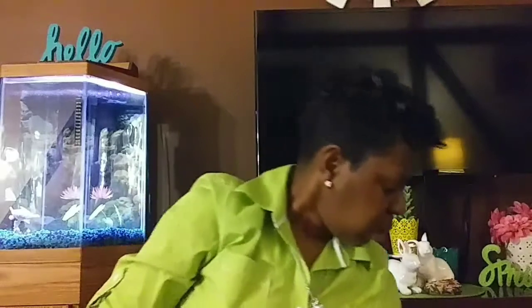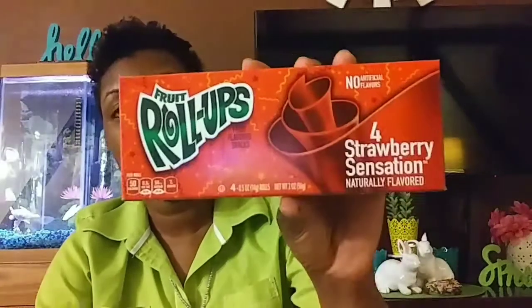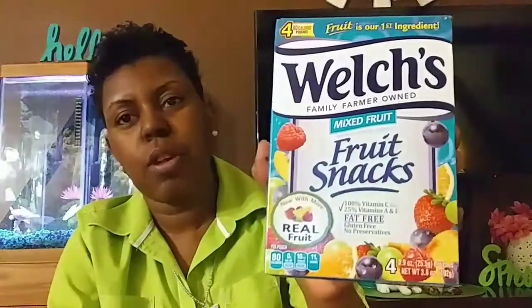I picked up some Slim Jims — these are a repurchase. They come four in a box and it's a great deal. Sometimes Bria takes them in her snack bag for school, dance, or wherever she's going. They also had fruit roll-ups — four in a box — and I bought three boxes of the strawberry sensation flavor. I also got fruit snacks, four in a box by Welch's.